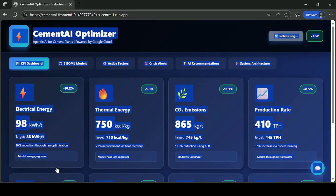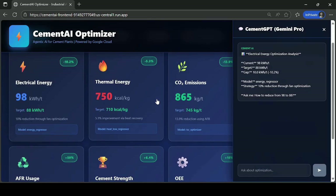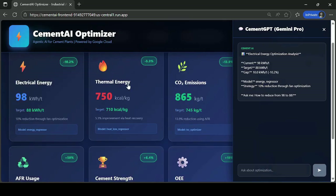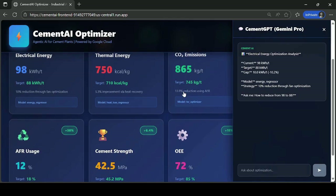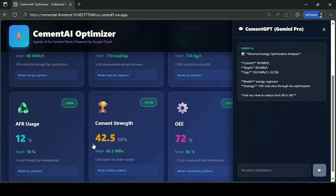Cement AI Optimizer live KPI dashboard, powered by Google Cloud: electrical energy down 10% through fan optimization, thermal energy improved 5% by heat recovery, carbon emissions reduced 14% using alternative fuel, and production rate up 8% with process tuning. Gunite strength higher by 6% from clinker quality, and overall equipment efficiency improved 18% with predictive maintenance — NOL models running live in BigQuery ML and Vertex AI.